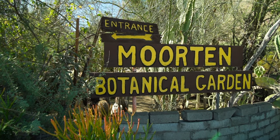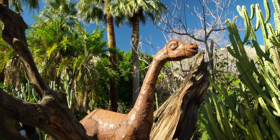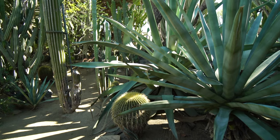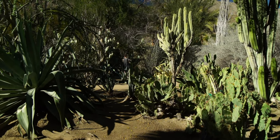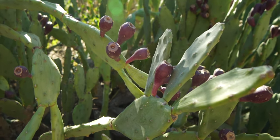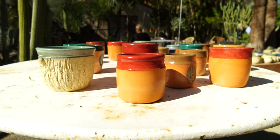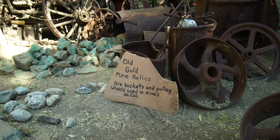Next on your list should be Moorten Botanical Gardens. This is an amazing, amazing place. It was established in 1938 and it's a private arboretum, created to share the beauty and the extraordinary varieties of desert plants that can be found around here.